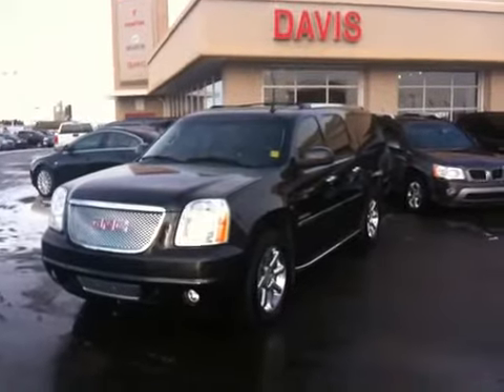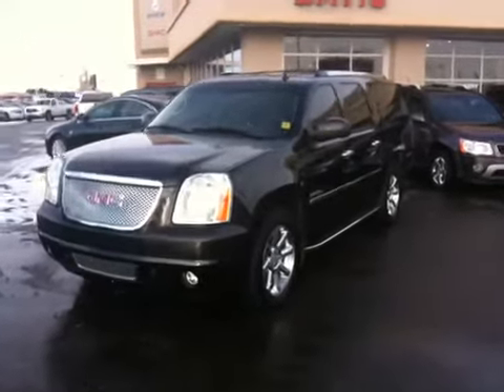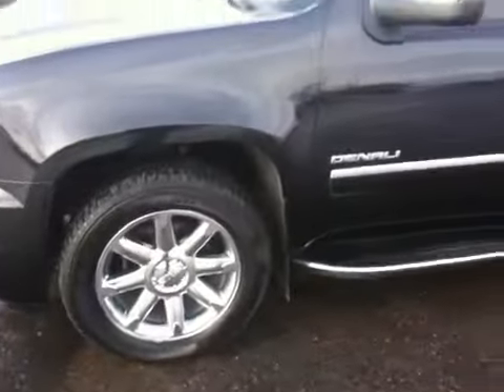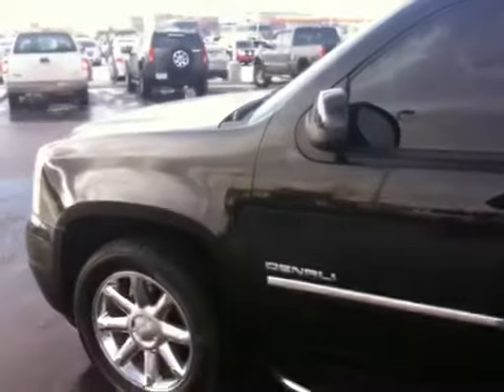This is a 2011 GMC Yukon Denali, onyx black in color. It comes standard with 20 inch chrome clad wheels, running boards, and a roof rack. It has a 6.2 liter V8.